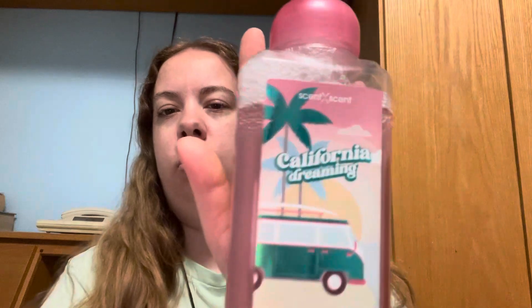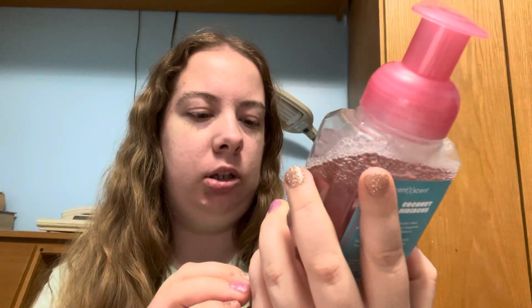Hey guys, so I'm gonna do a small Five Below haul. Some of them I got two of because I really liked how they look. This first one I wanted in a separate bag — it's the coconut hibiscus soap, I think it's called, and it's like a foaming one. It actually smells really good.